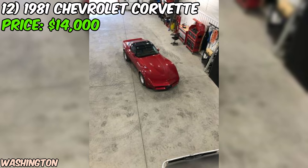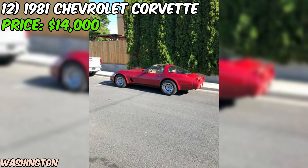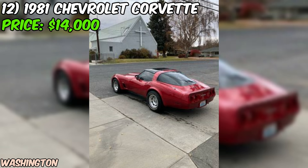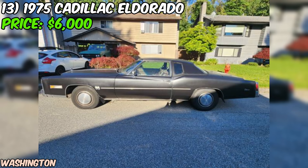In conclusion, this 1981 Chevrolet Corvette listed on Craigslist is a tempting proposition for anyone in the market for a classic American sports car. While it does have some areas that need attention, the strong-running engine, manual transmission, and working AC make it an attractive option. As always, be sure to do your due diligence and thoroughly inspect the car before making a purchase — this could be the start of a thrilling adventure behind the wheel of a true automotive icon.